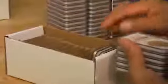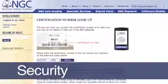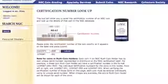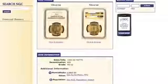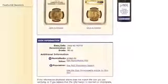Once sealed, encapsulated coins are placed into a box with divided rows. These boxed coins are sent to a final grader and a quality control reviewer to ensure that the grade and presentation meet NGC's strict standards. Following this final inspection, NGC captures an image of the front and back of each coin in its holder. These images are uploaded to NGC's website, where they can be viewed by entering the coin's unique certification number, providing the highest level of enhanced security and protection against holder counterfeiting or tampering.